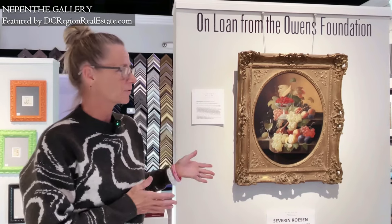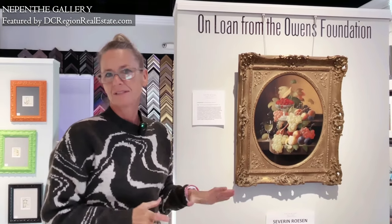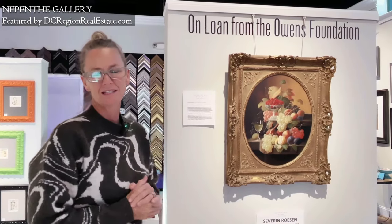That piece was here from the time we opened until just a month or so ago. This is the second piece from the collection that is here. My mom is a former docent at the National Gallery of Art, and she did that for over 40 years, so she is the art historian in the group.